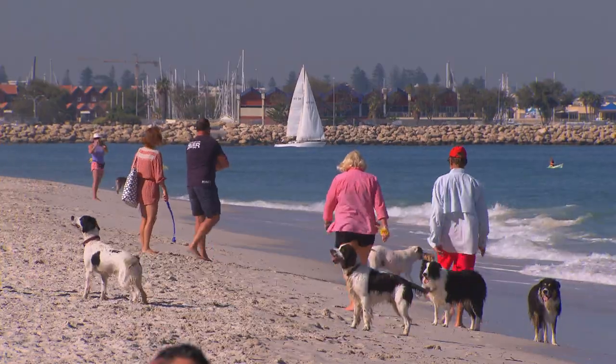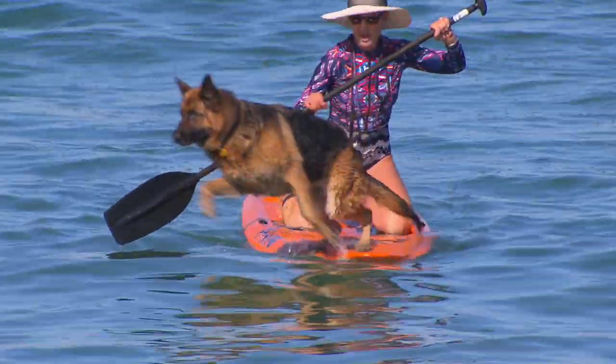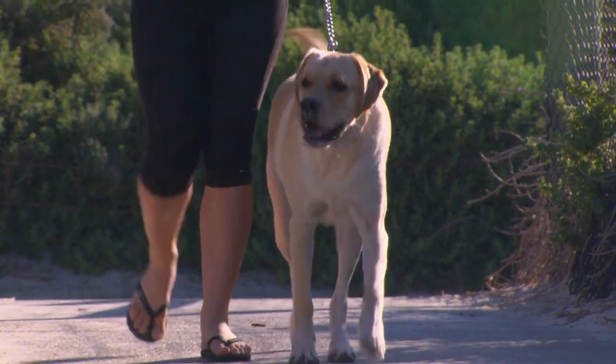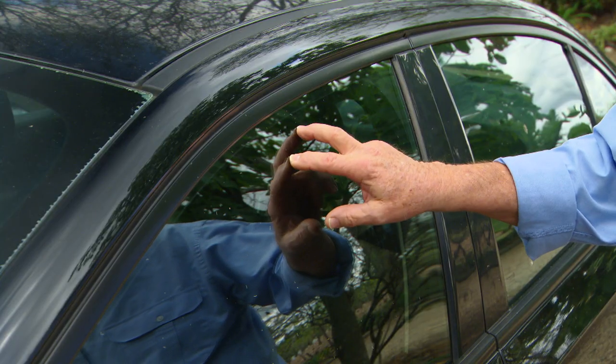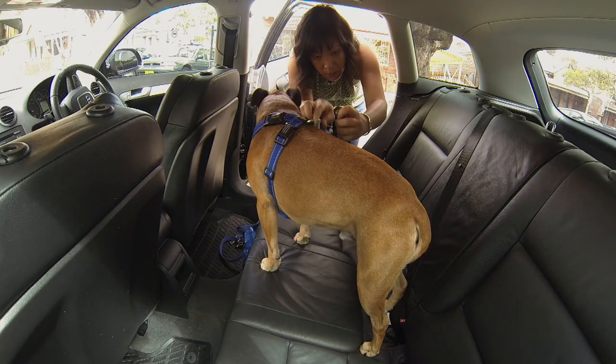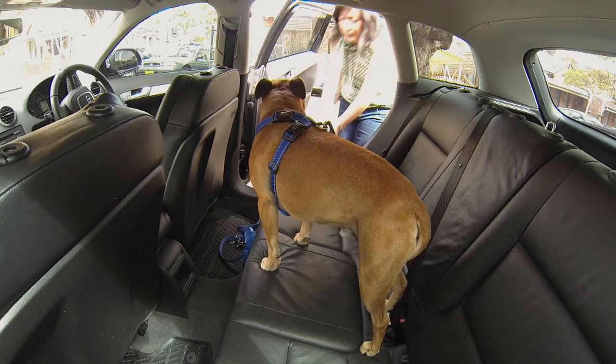Heat stress in dogs is dangerous. Excessive panting, frothing of the mouth, and in bad cases collapse are some of the symptoms, and often organ damage follows. One of the biggest culprits is having your dog inside one of these, because temperatures in cars can double in an hour.